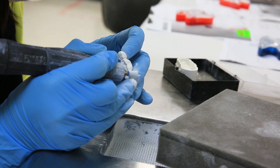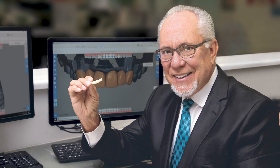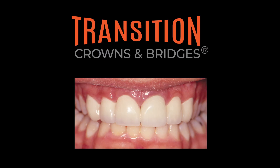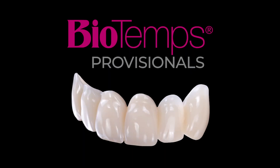By the turn of the century, Glidewell had already developed dozens of materials and laboratory services that incrementally pushed both the company and the industry forward: Capture impression material, transition crowns and bridges, Silent Night sleep appliances, Bio Temps provisionals, and so on.